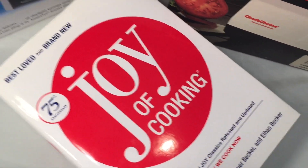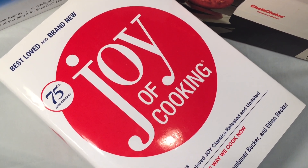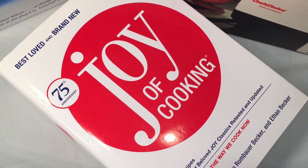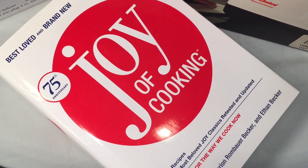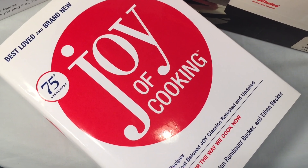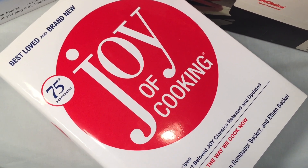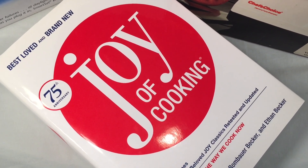Hi folks, I wanted to do another video here showing a bunch of stuff I got at a couple of estate sales on November 20th. All of this stuff is available on my eBay store, Yardley Trading, and the link for that should be in the description.